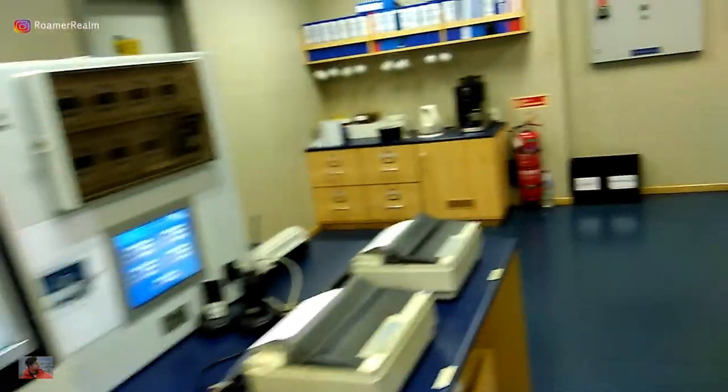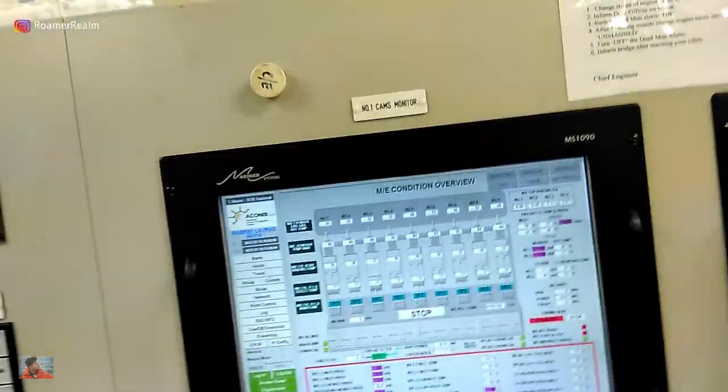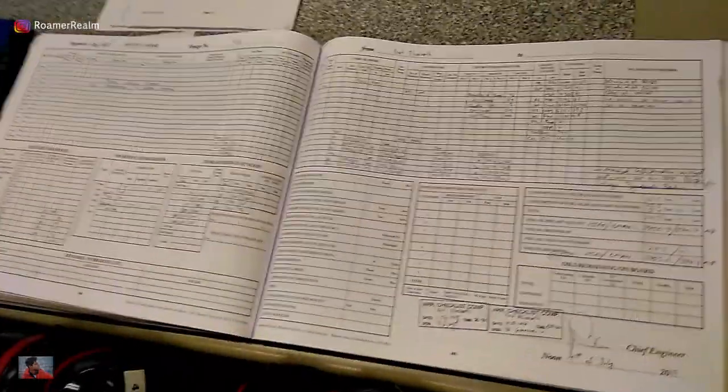Here is a small beverage corner for when you want to fix yourself a tea or coffee. There are also some files and manuals, along with a portable fire extinguisher for firefighting. Since we're in port, the engine is not running right now and it's nice and quiet. Here is the engine room daily logbook — it has to be filled out daily.